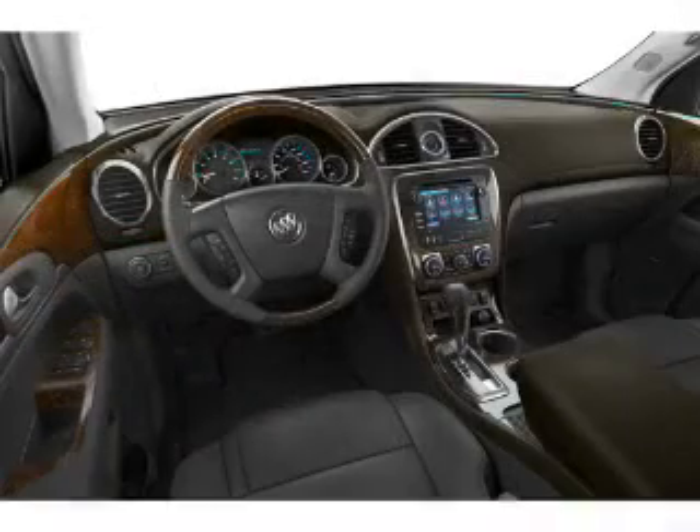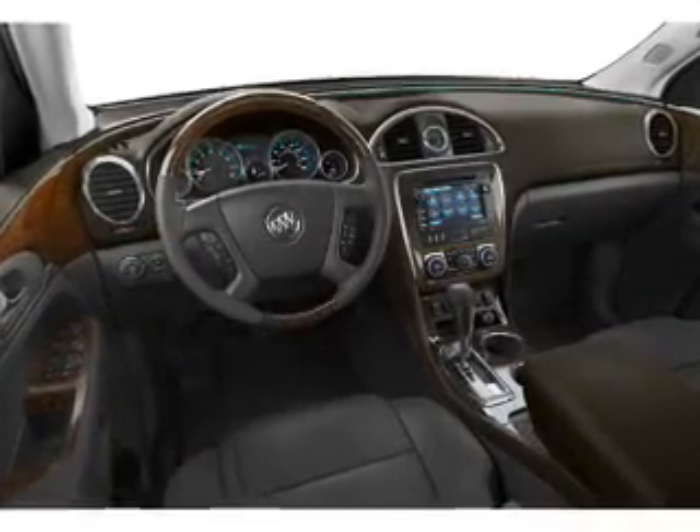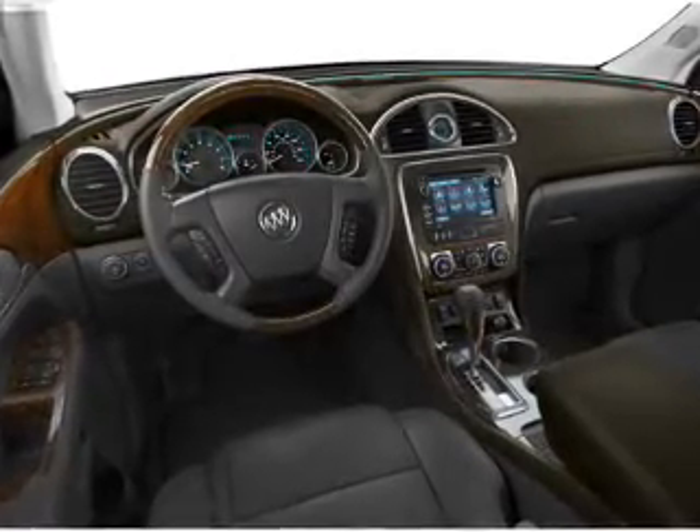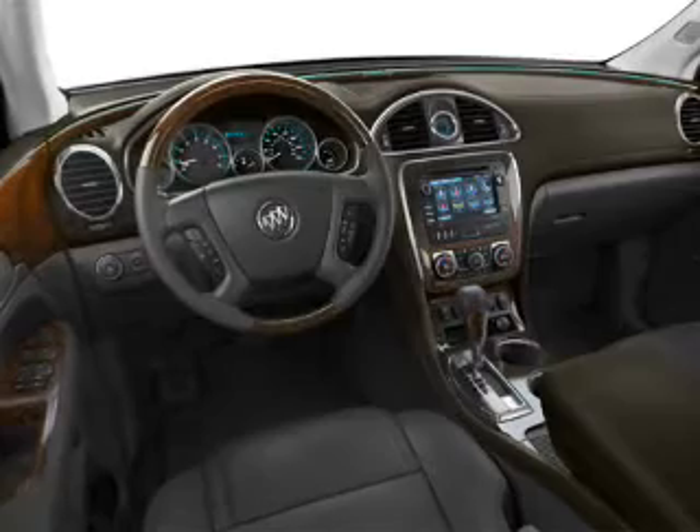Leather seats, power door locks, power windows, cruise control, an AM-FM stereo with a CD player, satellite radio, power steering. Call today to schedule a test drive.